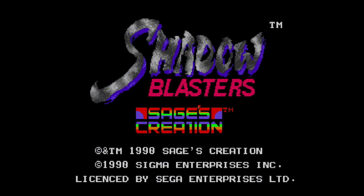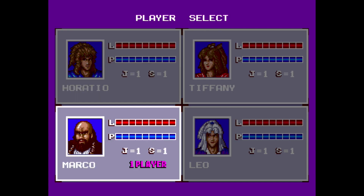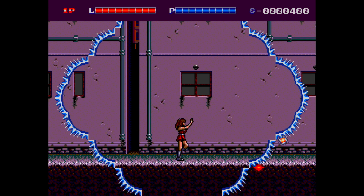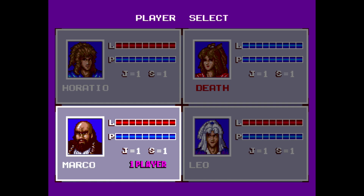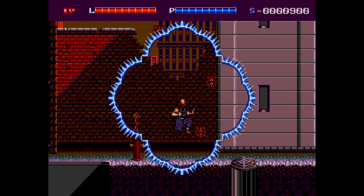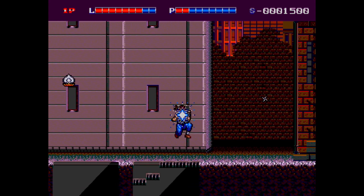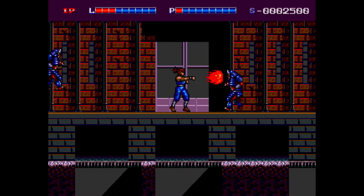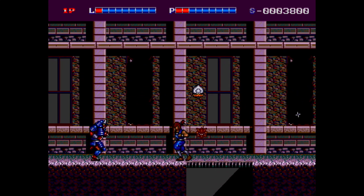We have Shadow Blasters from Sage's Creations — look out for Sage's Creations games for the Sega Genesis. They may not be as popular as Konami or Capcom, but they were all pretty good and unique. Shadow Blasters lets you choose one of four different characters, each with their own ability, in a Shinobi-ish run-and-attack style. If you lose one player, you start again as one of the others — so instead of lives, you have four characters. I liked charging up your weaponry to see what special power each character had. Imagine if they'd re-skinned this as a Teenage Mutant Ninja Turtles game — it would have sold a bazillion copies.